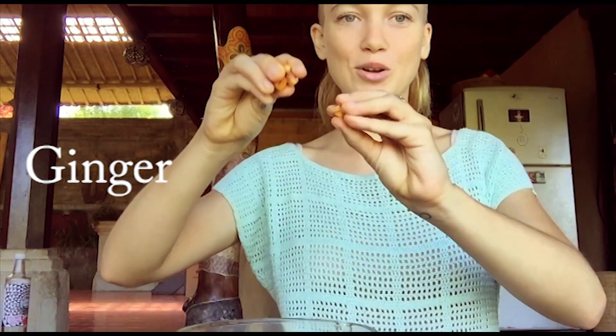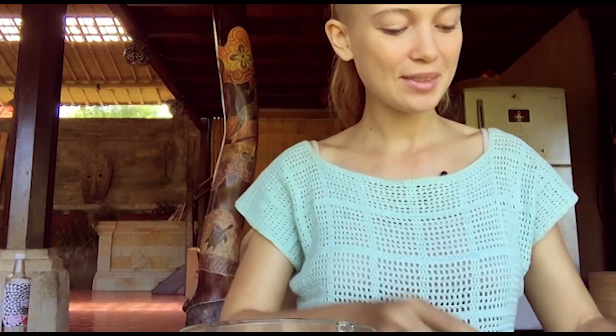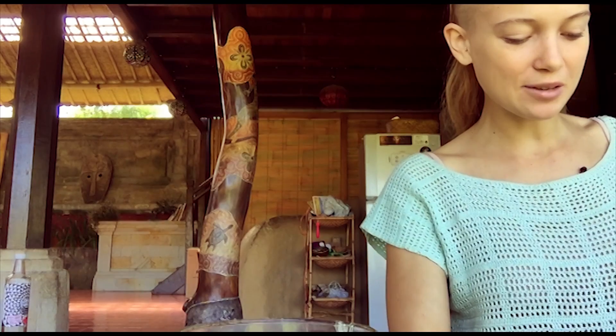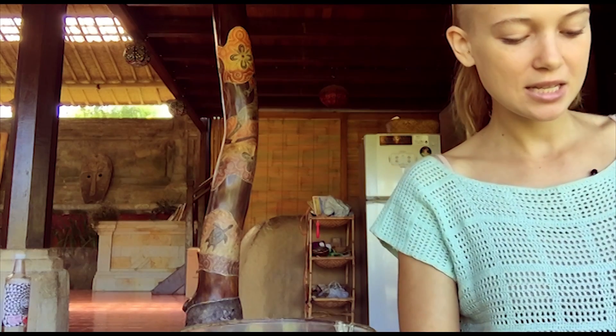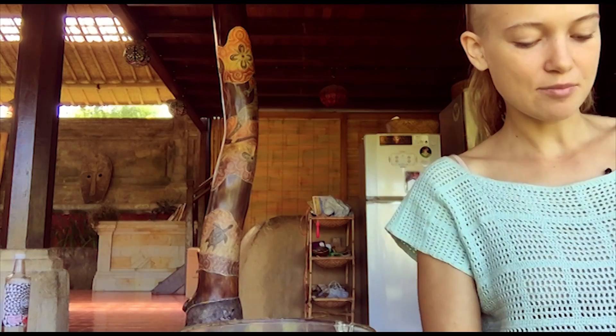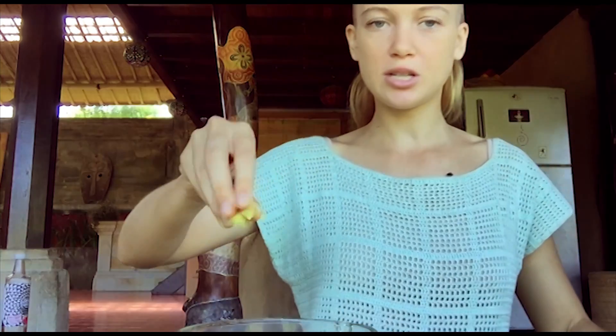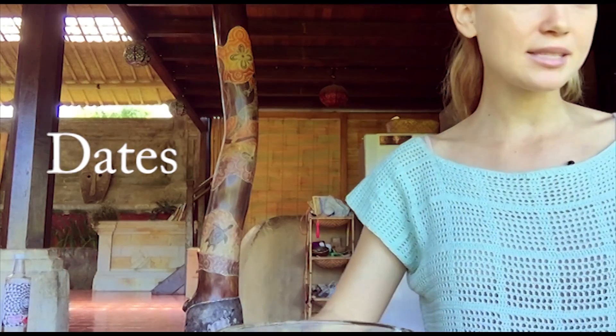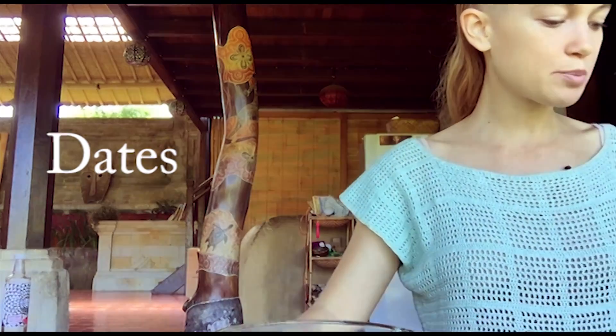I'm going to add quite a bit of ginger — hopefully it's not too spicy, but I'm sure it'll still be delicious. Ginger in, all in there. I've also soaked a handful of dates for the sweetener.